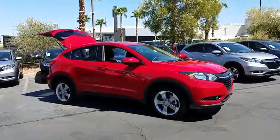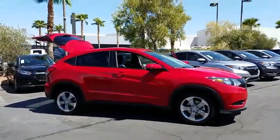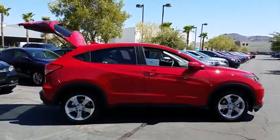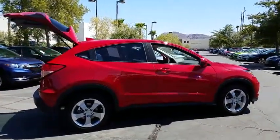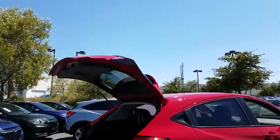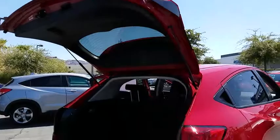The 2017 Honda HR-V. The HR-V has a good-looking exterior with a clean design. It comes with a well-tuned suspension and a handsome and flexible interior with tons of options to choose from. Here are some of this vehicle's great options.